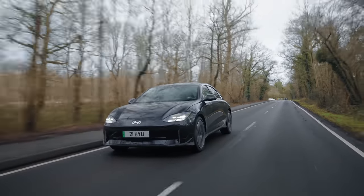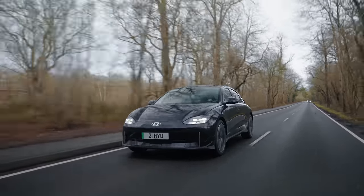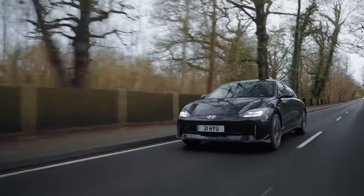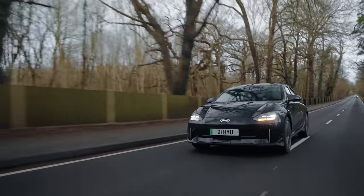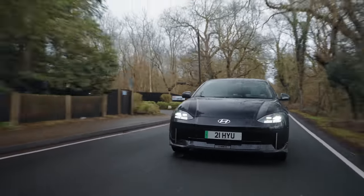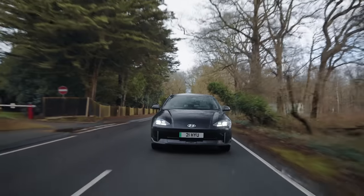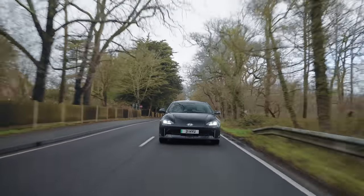At the time of this edit, the Ioniq 6's Euro NCAP safety results had come in and it was awarded Best in Class for a large family car with a five-star rating. Perfect excuse to see some being crashed — but not by me. Cue poetic car destruction montage.